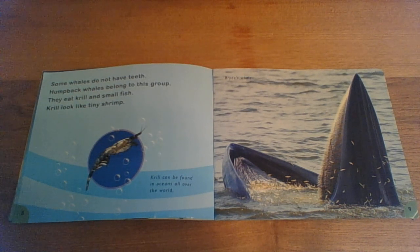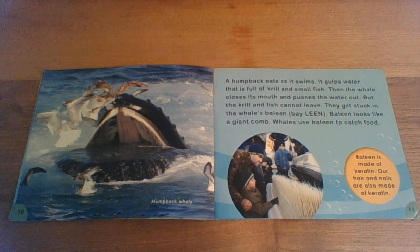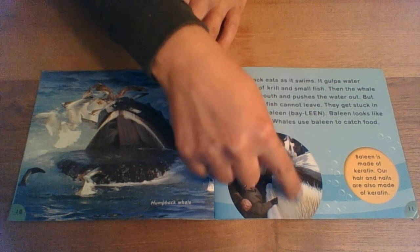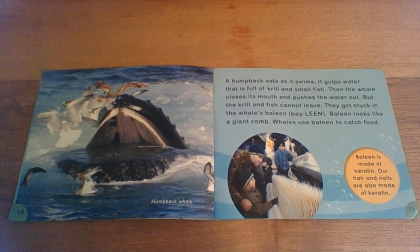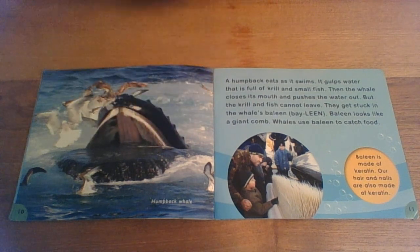That sounds a little bit like the plankton we were studying before. Krill can be found in oceans all over the world. A humpback eats as it swims — it gulps water that is full of krill and small fish. Then the whale closes its mouth and pushes the water out, but the krill and fish cannot leave. They get stuck in the whale's baleen. Baleen looks like a giant comb. Whales use baleen to catch food. Baleen is made of keratin, which is the same thing our hair and nails are made out of.